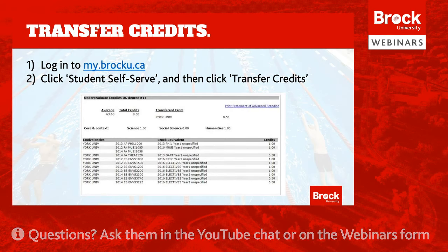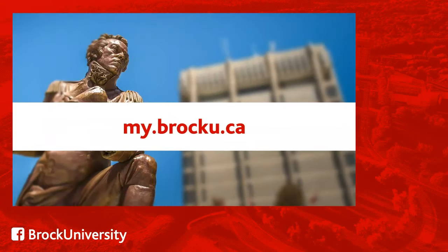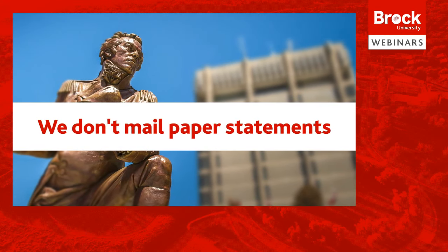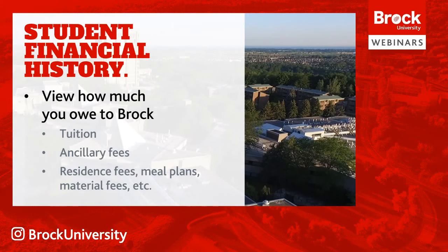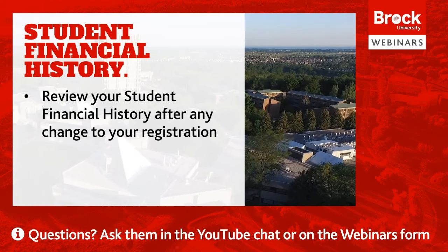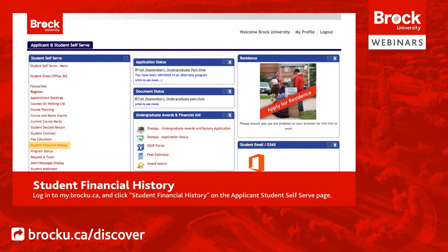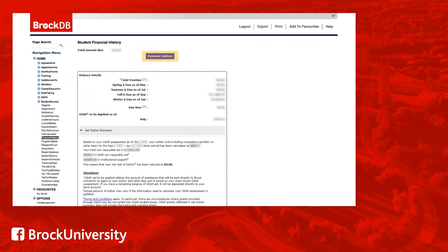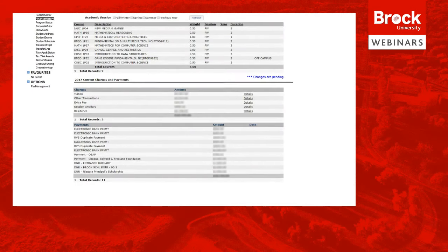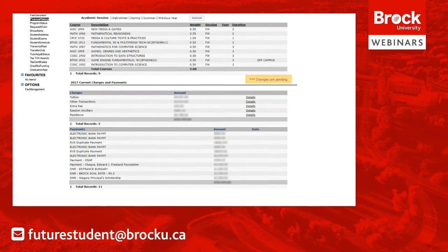Now onto another important next step: learning how to pay your fees. All financial statements and fees for Brock University can be accessed online through your my.brocku.ca student portal — Brock does not mail paper statements. Starting in mid-July, you can access your student financial history to see how much you owe for tuition, ancillary and other fees such as residence fees, meal plans, and material fees. Check this page every time you make a change to your registration, as the amount you owe can change. To access it, log in to my.brocku.ca, go to the Student Self Serve tab, and click Student Financial History. If your history shows a blue line indicating changes pending, check back after 1-2 business days to review your updated balance.